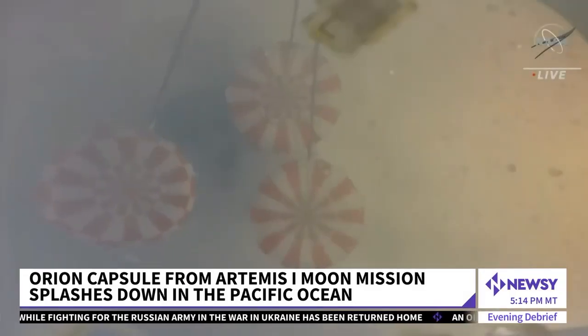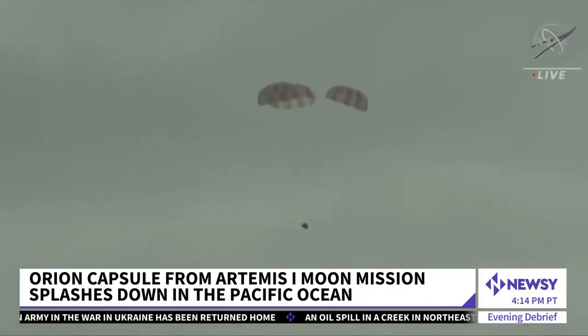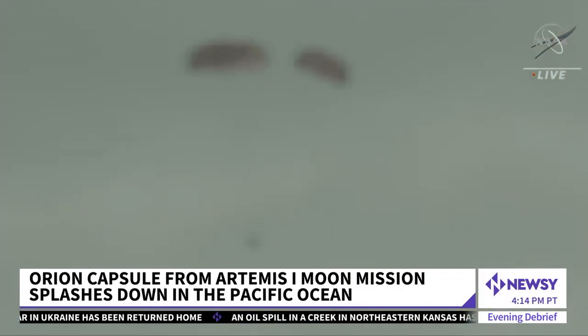The temperatures around the heat shield reached about 5,000 degrees Fahrenheit — this was the moment of truth for Orion. The heat shield, designed to protect the capsule from temperatures half as hot as the surface of the sun, appeared to pass the test.